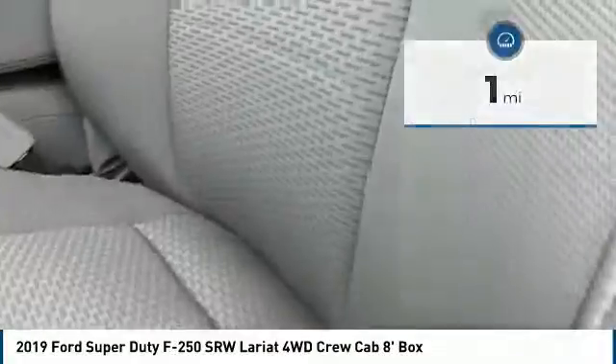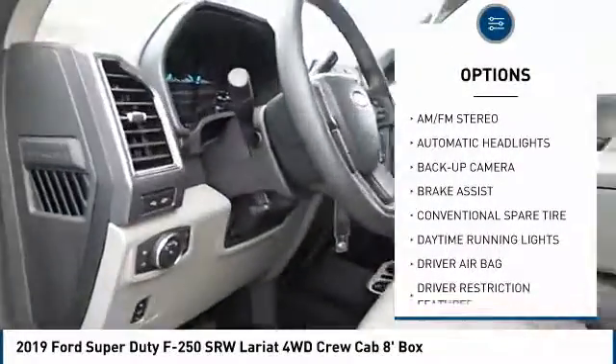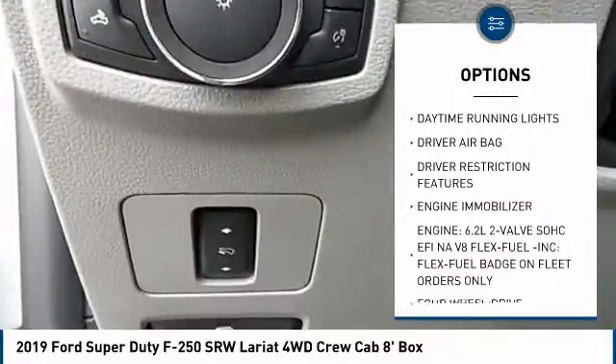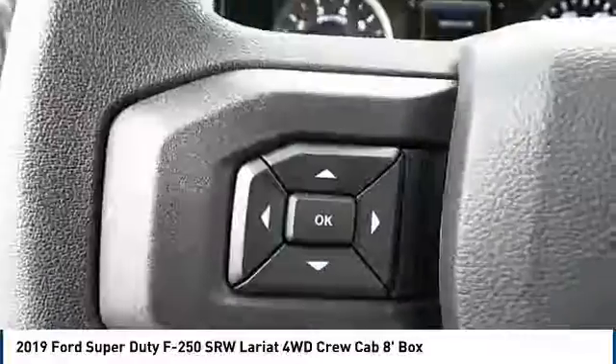Here are some of this vehicle's great options: Tow Hitch, Anti-Lock Braking System, Back-Up Camera, Stability Control, Traction Control, Power Steering, Driver Airbag, Adjustable Steering Wheel, 4-Wheel Drive, 4-Wheel Disc Brakes.